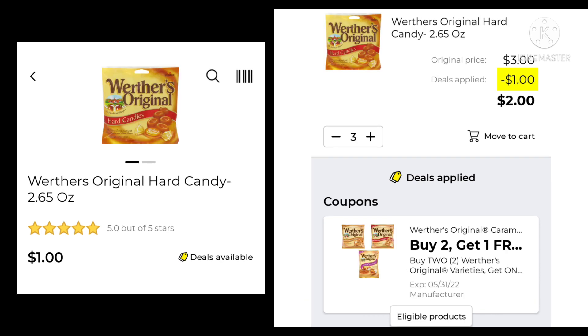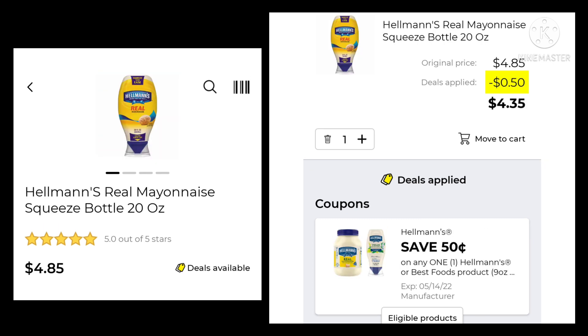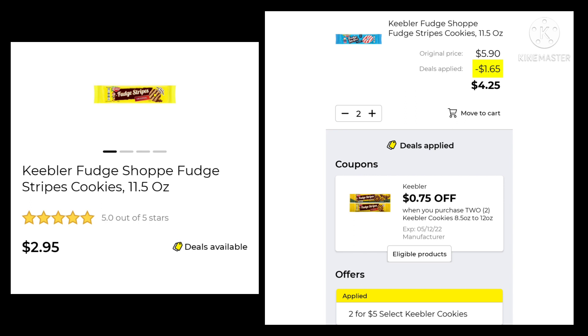The Werther's Original Candy is $1.00. You want to pick up three — you're going to buy two and get one free, so your final cost for three would be $2.00. The Hellmann's Mayonnaise, 20-ounce, is $4.85. We're going to save $0.50 and pay $4.35. The Keebler Fudge Cookies are two for $5.00 this week. We're going to save $0.75 and pay $4.25 for two.